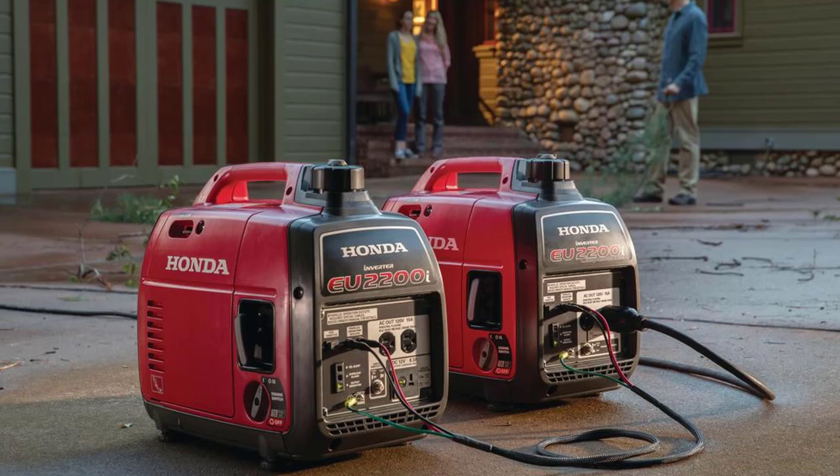We would describe the Honda EU2200i as a reliable inverter generator with above-standard features. However, it is not a revolutionary design, but more an upgrade of an already good quality and trustworthy model. There is no technical aspect of the Honda EU2200i that is surprisingly unique compared to other inverter generators in the same category.